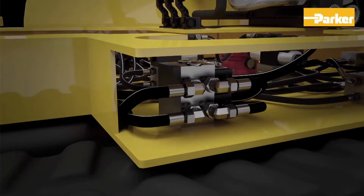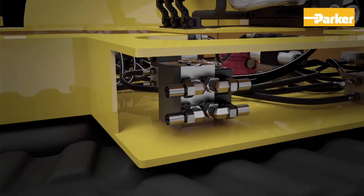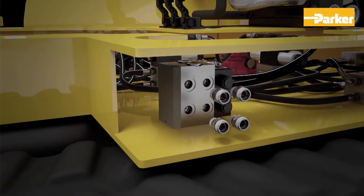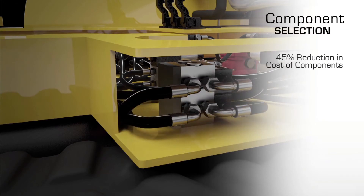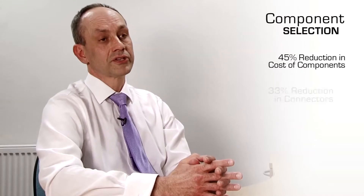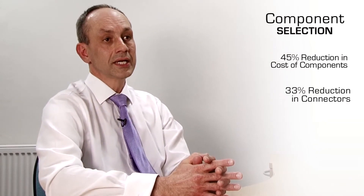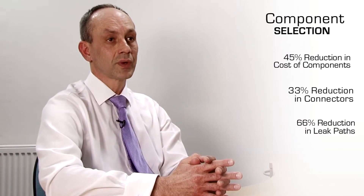A careful selection of components can offer real savings. One example would be to replace 90 degree elbows with hosings. The immediate benefits of taking this approach is a 45% reduction in cost of components. On top of that, we see a reduced number of connectors going down by 33%, and the resulting number of leak paths would be reduced by 66% as well.